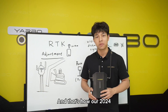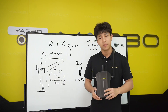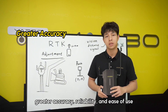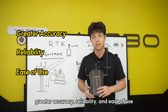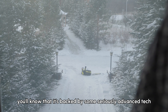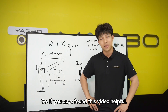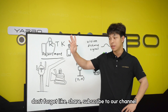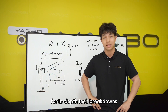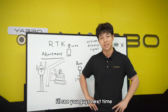And that's how our 2024 RTK system keeps your Yardbow operating smoothly in many conditions, with significant improvements to ensure greater accuracy, reliability, and ease of use. So the next time Yardbow goes out in the yard, you'll know it's powered by some seriously advanced tech. If you found this video helpful, don't forget to like, share, and subscribe to our channel for more in-depth tech breakdowns. If you have any questions, leave them in the comments below. This is Jackson from Yardbow — I'll see you guys next time.